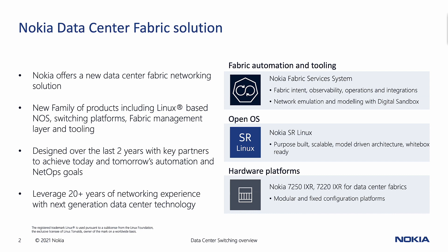The first part is about fabric automation and tooling. This is our fabric manager — we call it the Nokia Fabric Services System, or FSS. This is an intent-based system that's really designed to manage the entire life cycle of your data center fabric. That means from day zero — your planning to your deployment to your operations going forward. A little later on, my colleague Fanny is going to give us a tour of FSS, including what it's like to live through the life of a fabric using the tool.